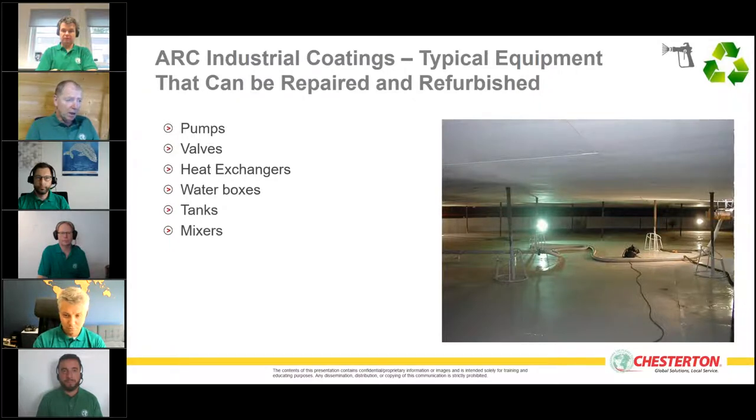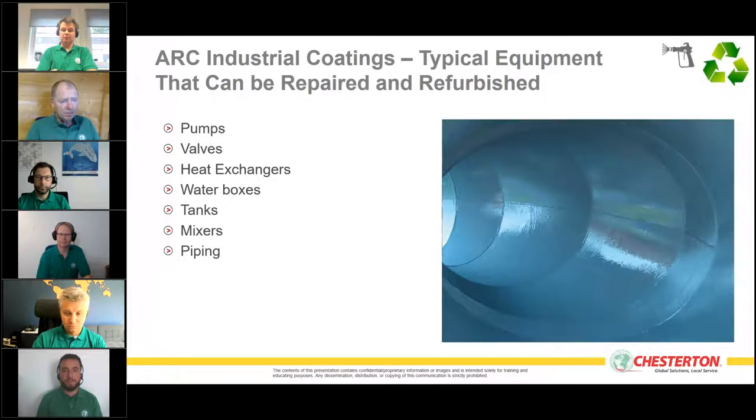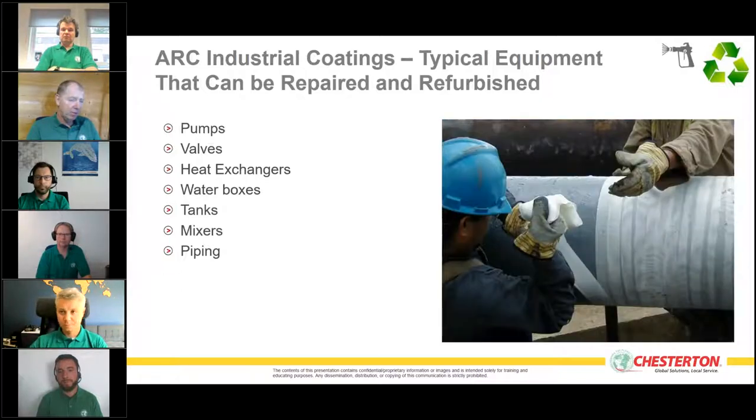Mixers are another very common area with abrasive conditions. In flue gas desulfurization plants, for example, duplex and super duplex steels or rubber liners are used; our ARC composites outlast and outperform these. Piping can be protected internally against corrosion or erosion, and also externally to increase integrity and restore pipework to usable condition.